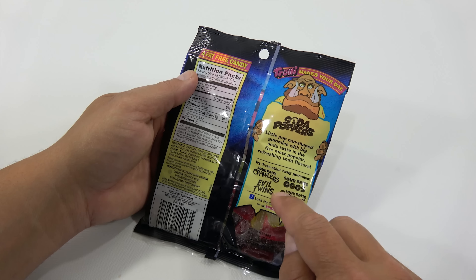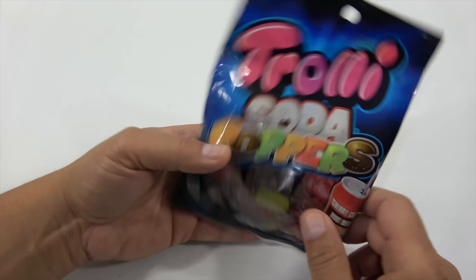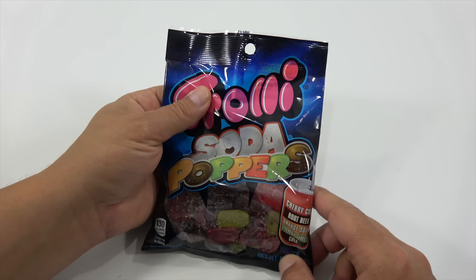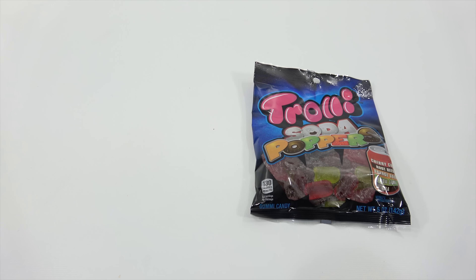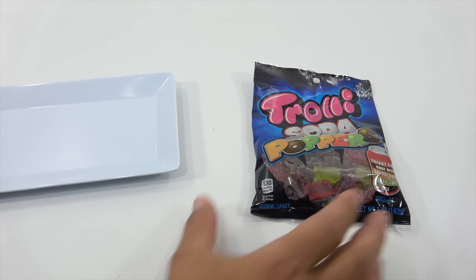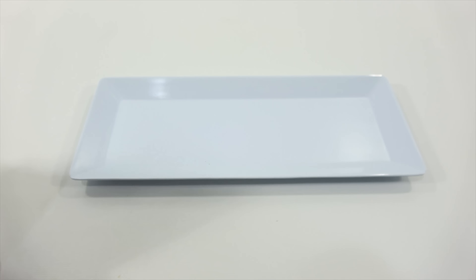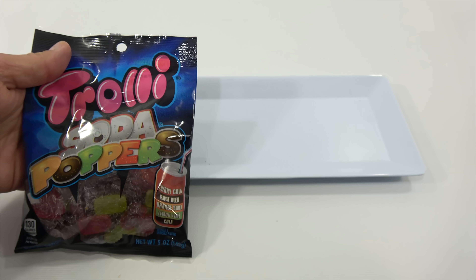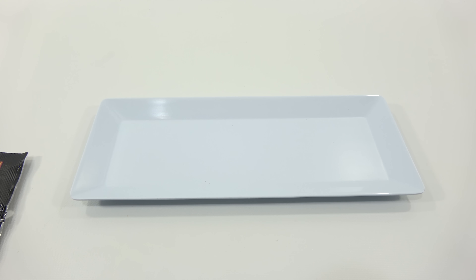And then try these other candies. I haven't had any of those before. I keep telling myself, keep trying candies, keep checking them out — eventually you'll try every candy that's out there, but that's impossible. You'd probably have to have 20-30 thousand videos to do that. Let's see what the gummy cans look like.